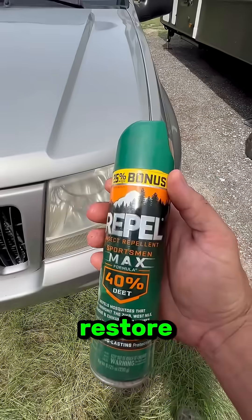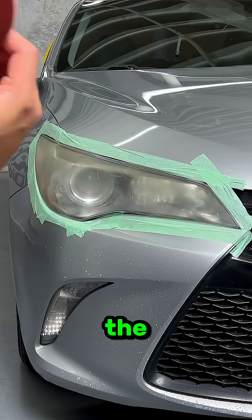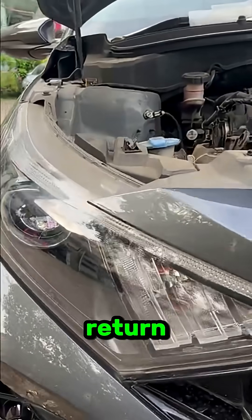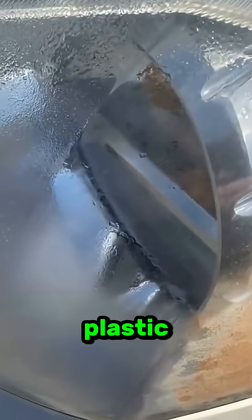The good news? You can restore them. Light sanding and a UV sealant can bring them back to life. But if you skip the UV protection, the haze will return fast. So basically, headlights get cloudy because sunlight and air slowly eat away the plastic over time.